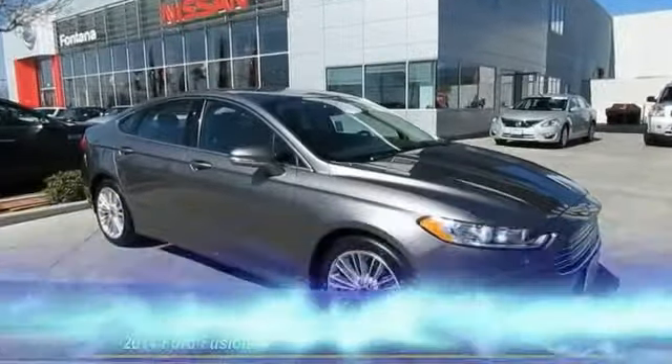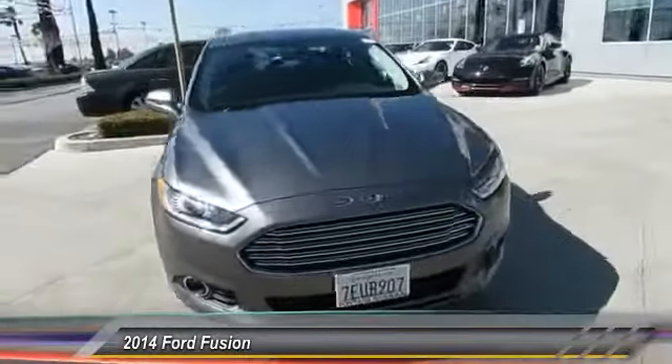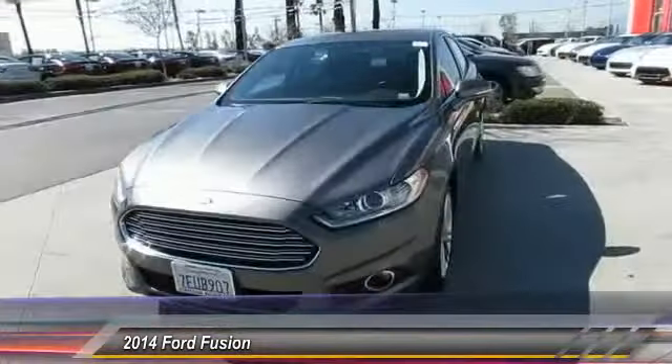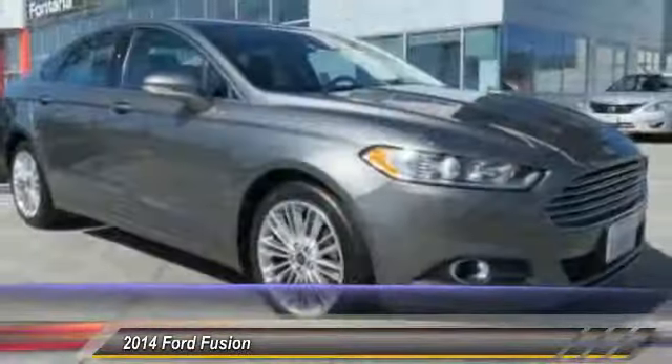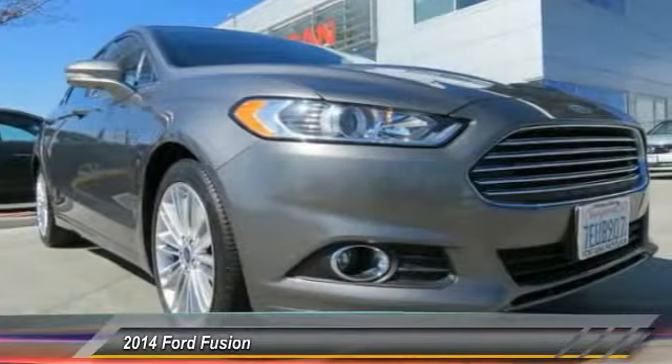The 2014 Fusion — you can have both impressive power and great economy in a Fusion, and it is priced below $20,000. This vehicle has less than 40,000 miles. Here are some of this vehicle's great options.